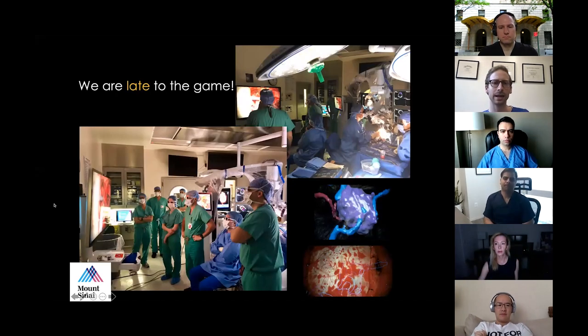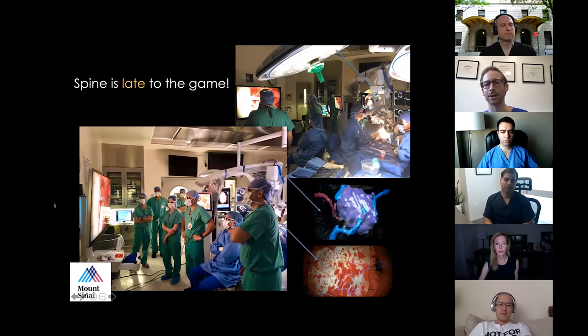As a surgeon, you have the view of all relevant anatomy and pathology projected for the case you're doing. You don't need to put a navigation probe to the patient and then look away at the navigation screen — you have constant focused attention on the surgery. In spine, we're actually late to the game. In the cranial OR, we already have 3D goggles, virtual reality renditions of pathology, and augmented reality navigation with the microscope, with relevant anatomy projected onto the scalp.